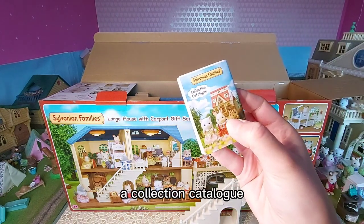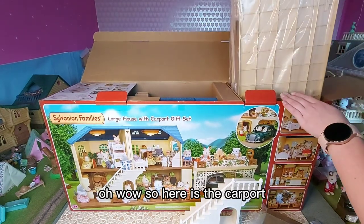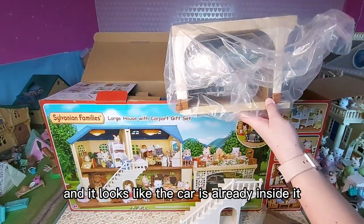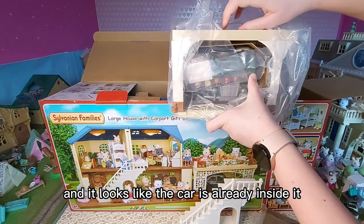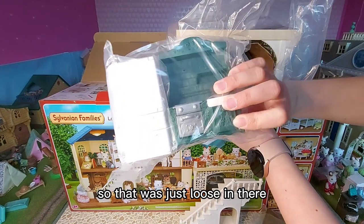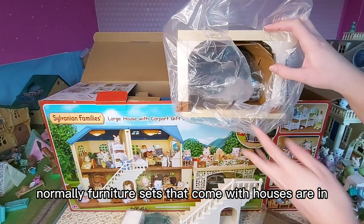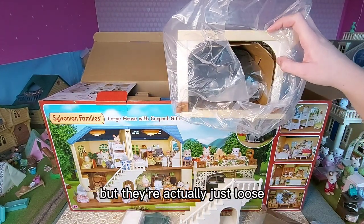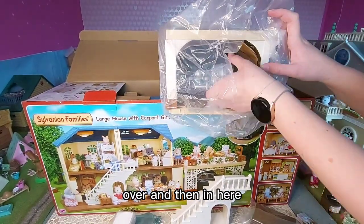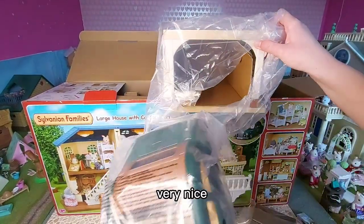There's a collection catalogue in the box. Here is the carport and it looks like the car is already inside it. The dining room set was just loose in there - normally furniture sets that come with houses are in little white boxes but these are actually just loose. And then wow, look at the car - very nice!